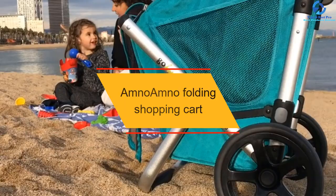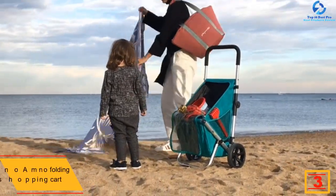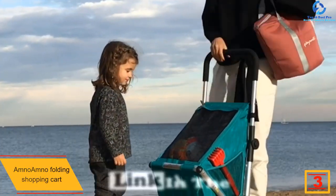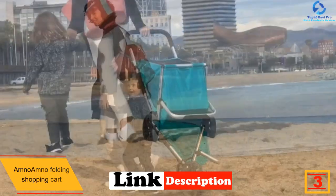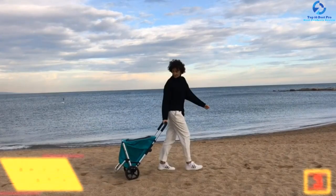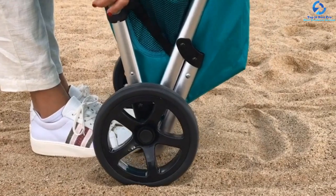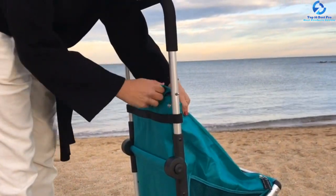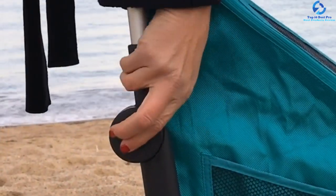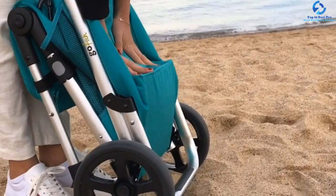At number 3, we have the Amno Folding Shopping Cart. This wheeler beach cart folds in seconds for greater convenience. It's lightweight and portable, with comfort features such as lengthened armrests that prevent you from having to bend your back while pulling. The wheels are durable and can withstand all conditions, and it can be maneuvered easily even in tight areas. Its aluminum alloy construction warrants longevity and durability.